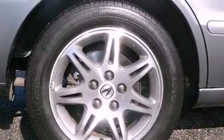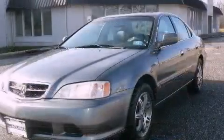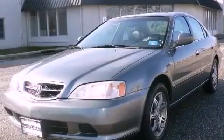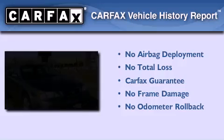The Homelink transceiver can be programmed to use the same frequency as your remote opening devices such as the garage door, the entry gate, or even the living room lights, enabling you to control them right from the driver's seat. Not to mention that this Acura qualifies for the Carfax buyback guarantee.